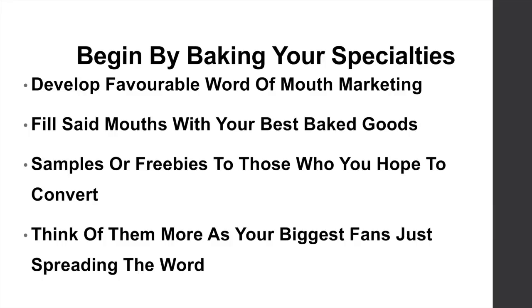Begin by baking your specialities and develop favourable word of mouth marketing. Make your favourites and specialities and give them away to your closest student friends. Ask fellow students for their advice and get them to spread the word about your cookies, your business, and your products. Think of them as your biggest fans for spreading the word.